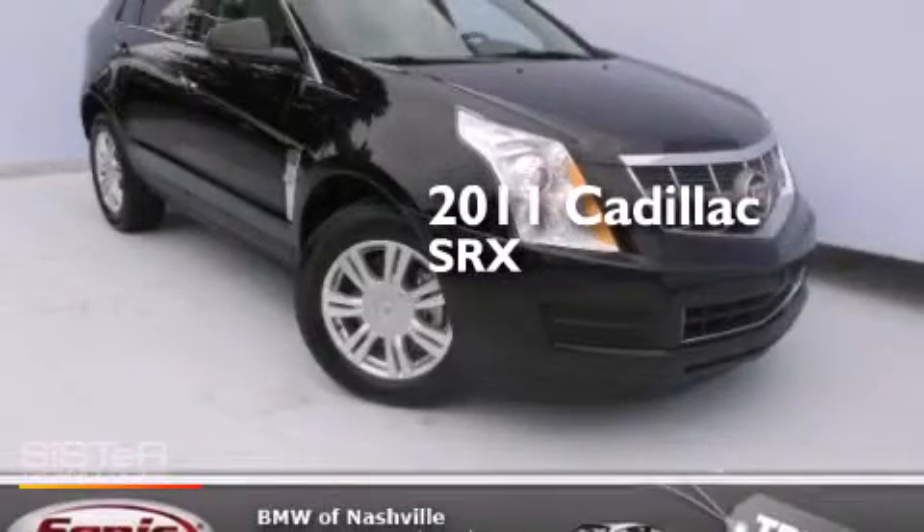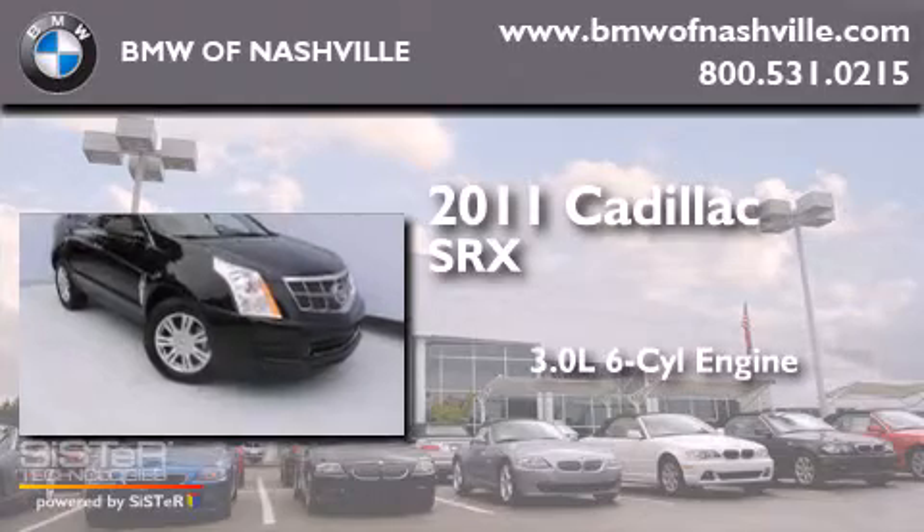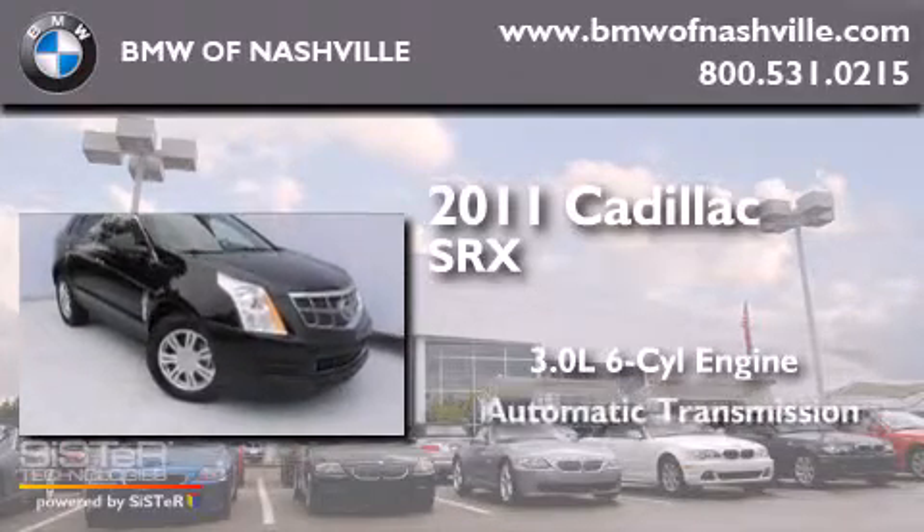This is a 2011 Cadillac SRX. It has a 3.0-liter six-cylinder engine and an automatic transmission.